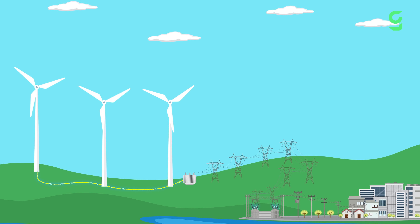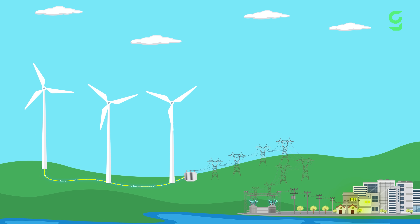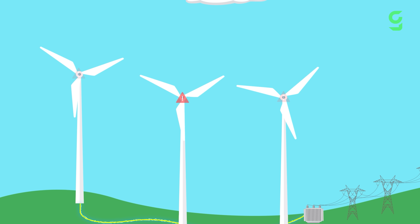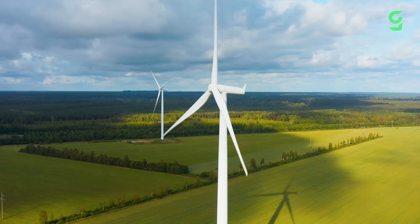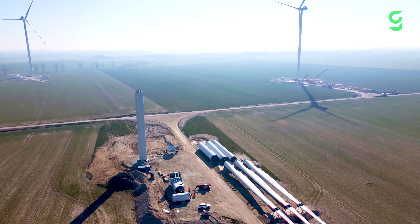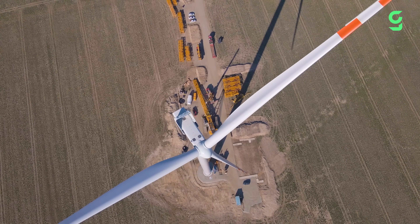We've been using wind turbines to turn wind into electricity for well over a century. But here's something most people don't think about: what happens when these massive machines reach the end of their life? Turns out, this green energy has a major problem. Because once the turbines stop spinning, we are left with tons of leftover parts. So what do we do with them?